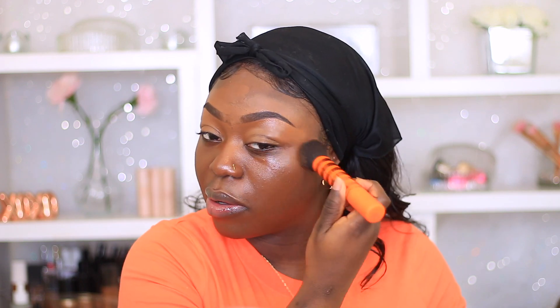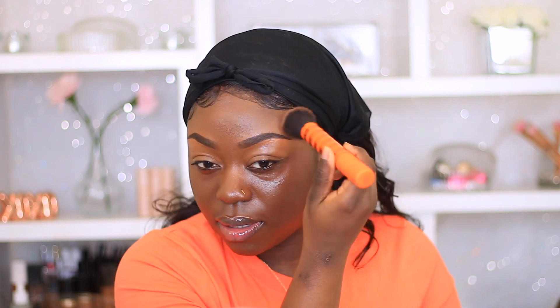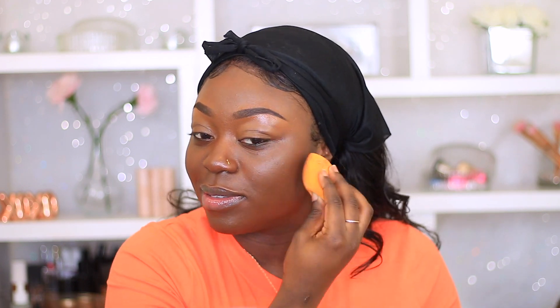For foundation today I am using my L'Oreal Infallible Fresh Wear Foundation in the shade Espresso. You guys know that I used to love this foundation — this is hands down my favorite drugstore foundation. I'm using my Real Techniques foundation brush to blend this out, and then I go in with my beauty blender to go over the foundation and take away any excess.